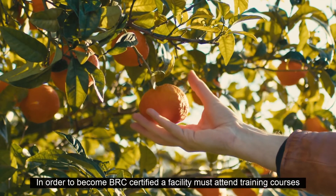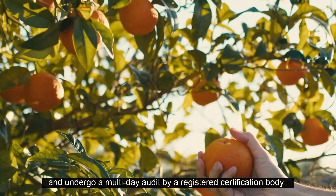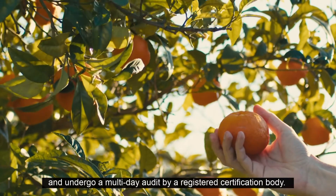In order to become BRC certified, a facility must attend training courses and undergo a multi-day audit by a registered certification body.